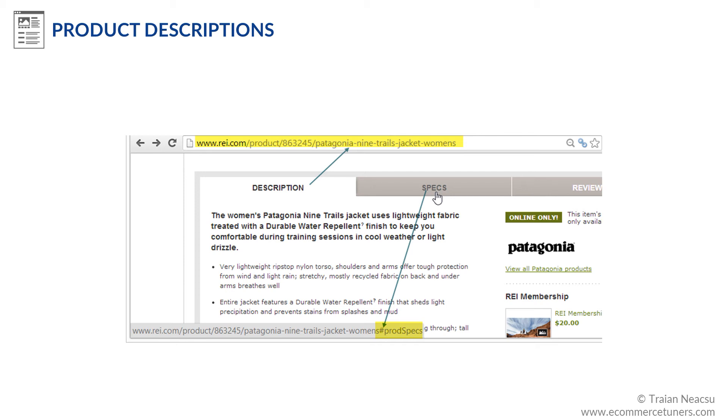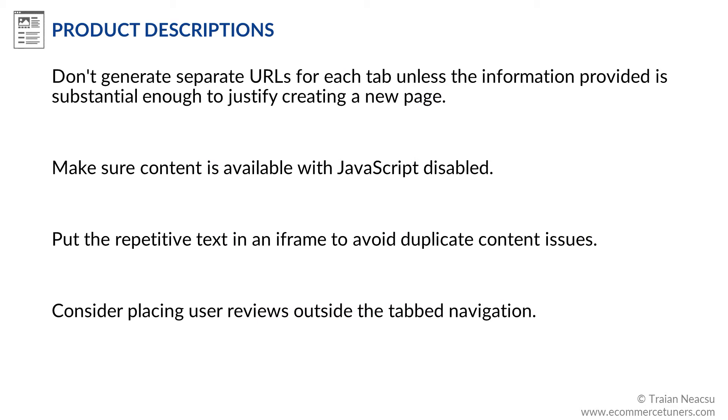Additionally, the implementation uses hash marks to switch between tabs, which means that the content of the specs and reviews tabs is already loaded in the HTML code. Don't generate separate URLs for each tab unless the information provided is substantial enough to justify creating a new page. If you want the content inside the tabs to be indexed, make sure it's available with JavaScript disabled. If the tabs contain the same boilerplate text on all product detail pages, you can put the repetitive text in an iframe to avoid duplicate content issues.